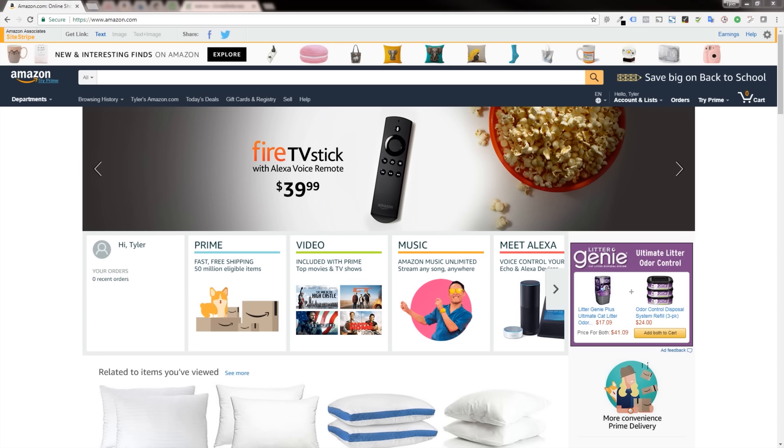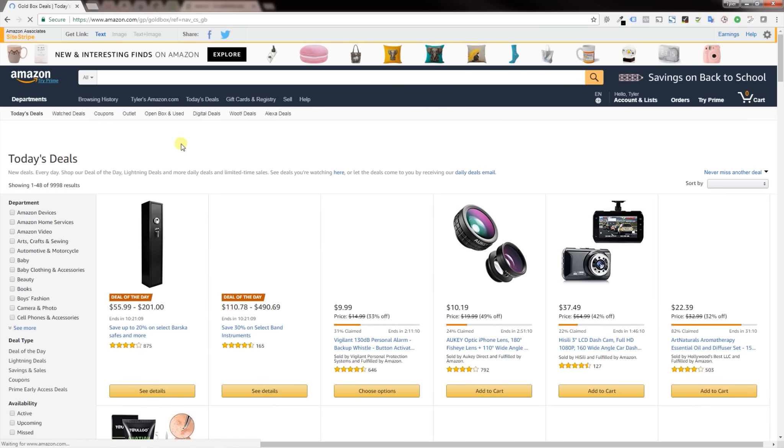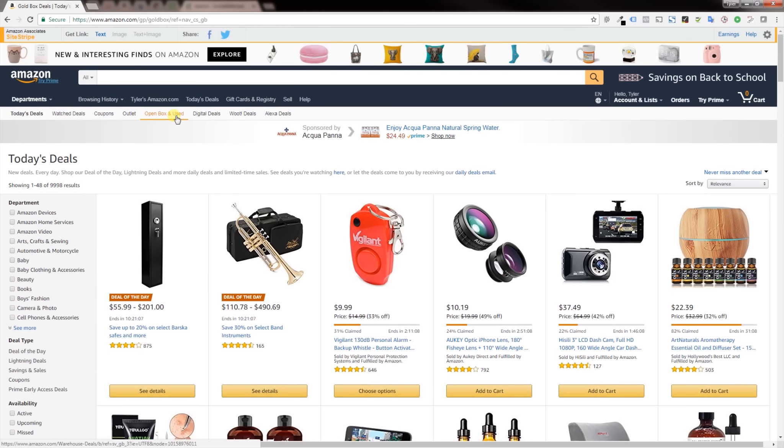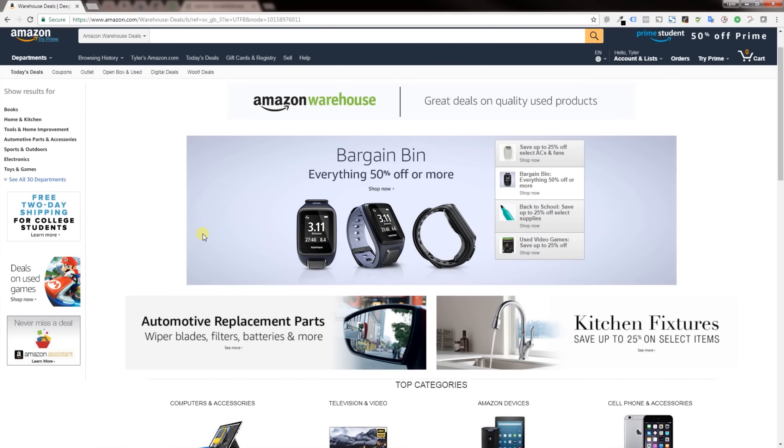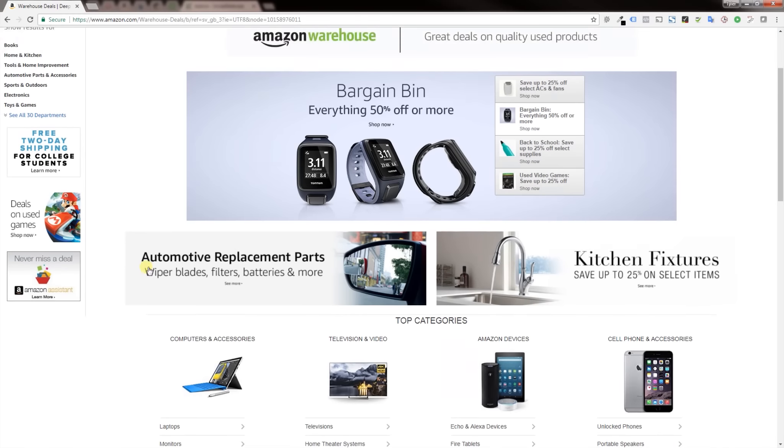To find the Amazon warehouse deals section, all you have to do is click on today's deals, and then at the top you'll see an open box and used item link. Click that. This is the Amazon warehouse section — they don't actually say 'Amazon warehouse' so it's a little hard to find, but if you click the used and open box link you will find it.